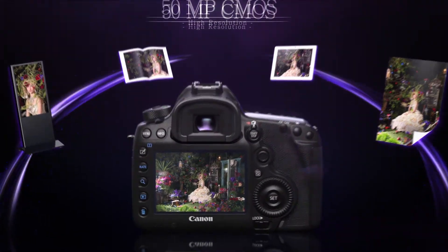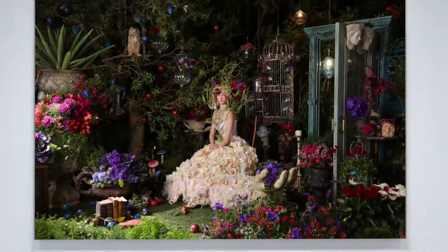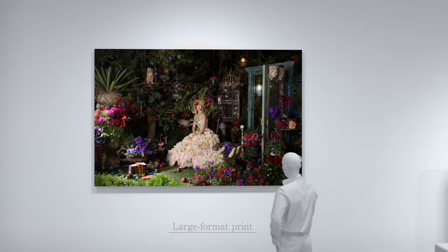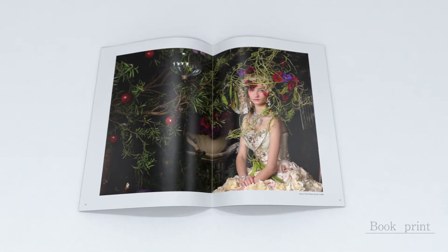Of course, saving a high resolution image not only means raising the quality for greatly enlarging photographs, but also offering plenty of margin for altering the final output too. So even after trimming, images can still be used as new compositions.